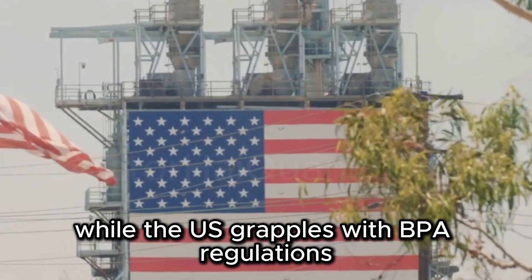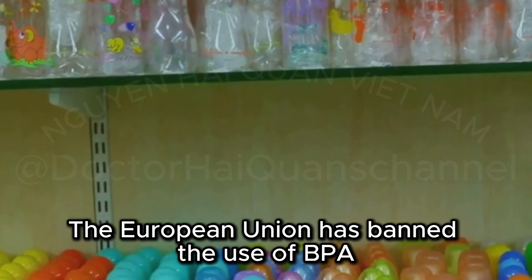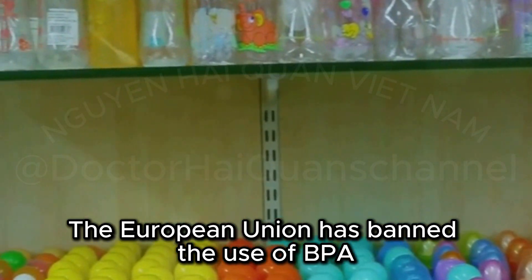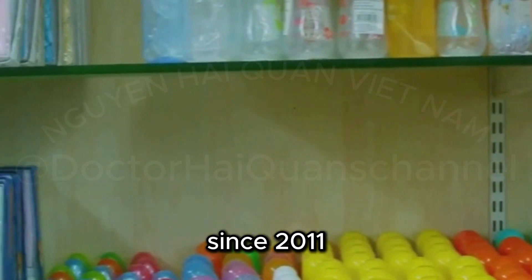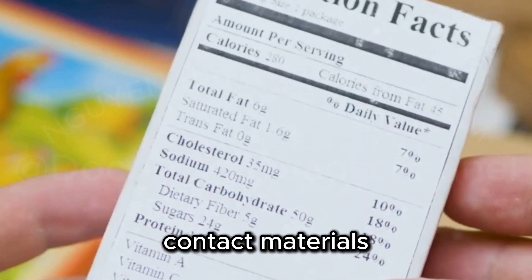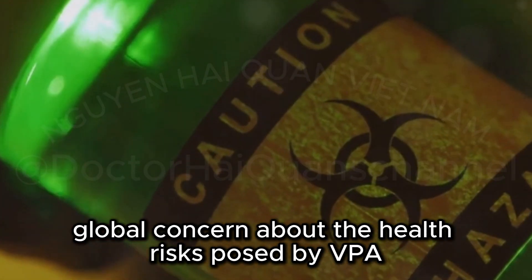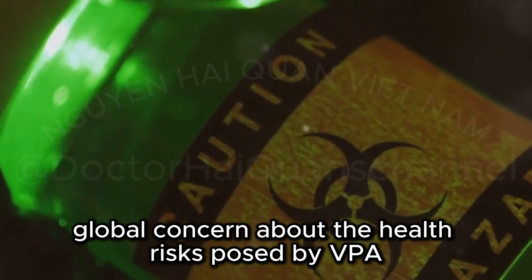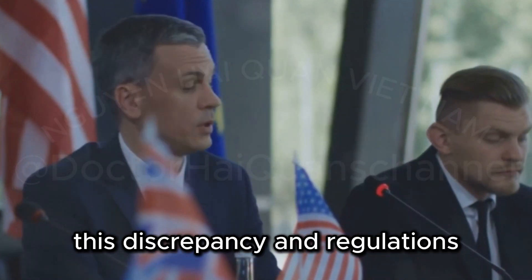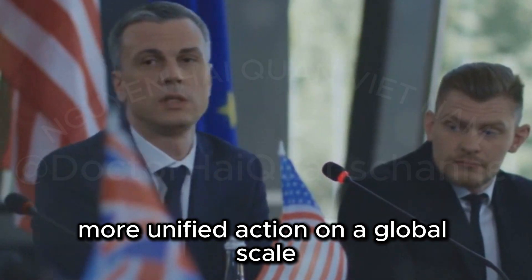While the US grapples with BPA regulations, Europe has taken a more proactive approach. The European Union has banned the use of BPA in baby bottles and sippy cups since 2011, and has also set strict limits on BPA levels in food contact materials. Europe's stricter regulations reflect a growing global concern about the health risks posed by BPA. This discrepancy in regulations highlights the need for stronger, more unified action on a global scale.